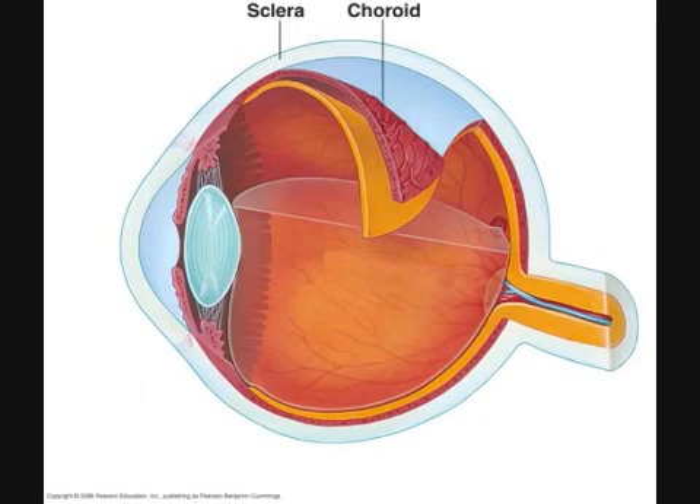Choroid. The choroid is the middle layer of the eyeball — the vascular tunic. At the front of the eye, the choroid becomes the colored, donut-shaped iris, as well as the ciliary body.